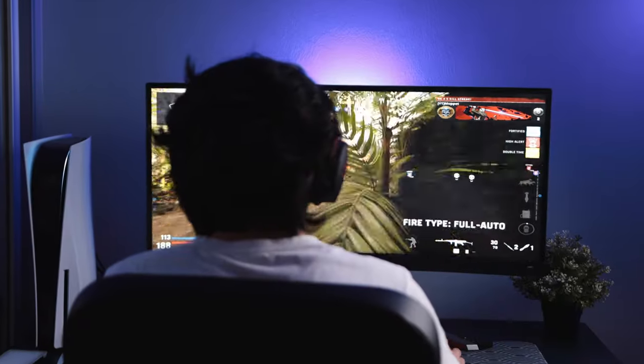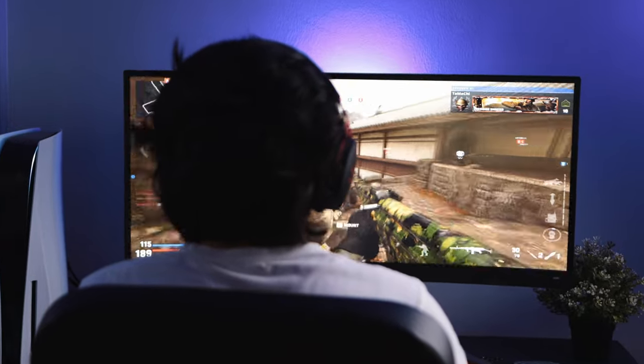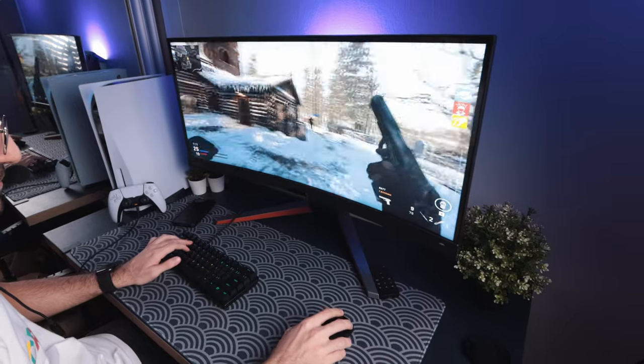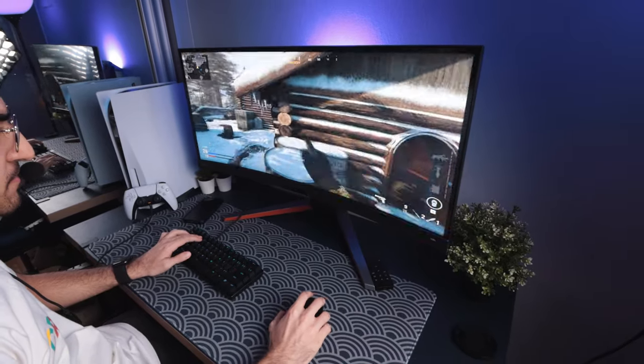A mistake I see a lot of people making is they're never sure about what screen size they want to be playing at. For me, even though I have a PS5, I'm always seated at a desk. I don't play on a couch with a TV because I care about FPS, refresh rate, and immersion — especially with competitive games.